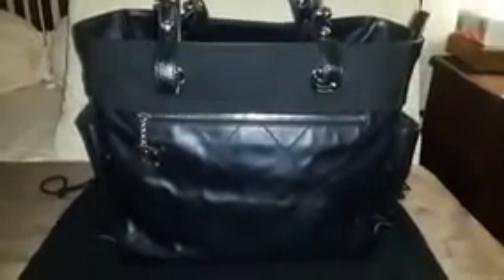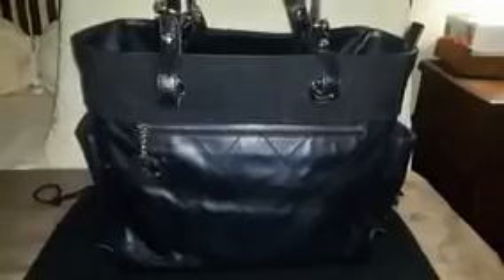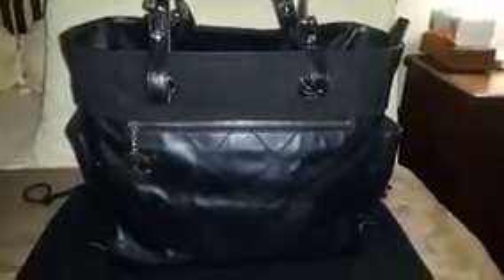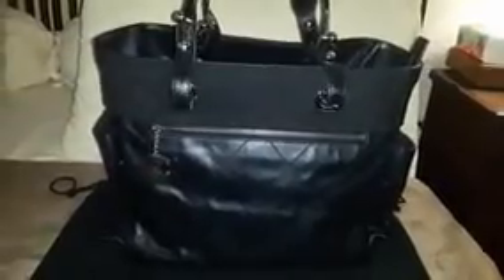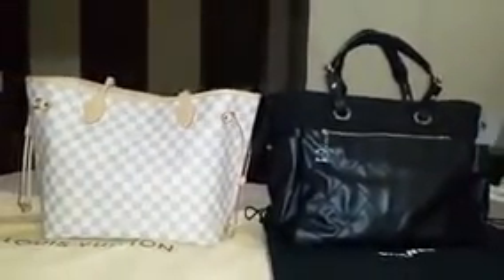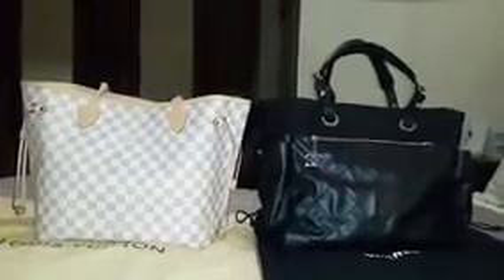The serial number matches the authenticity card. So with the coated canvas exterior and nylon interior, and how easily the lining can be removed and wiped clean for easy maintenance — plus the design with lots of pockets inside and outside — this bag is really meant to be functional and worry-free. To give you a better sense of the size, I put it side by side with my Neverfull in MM size, and the Chanel Biarritz is about the same size.